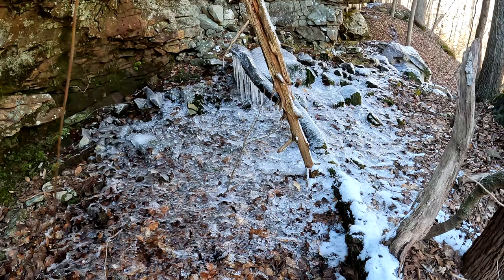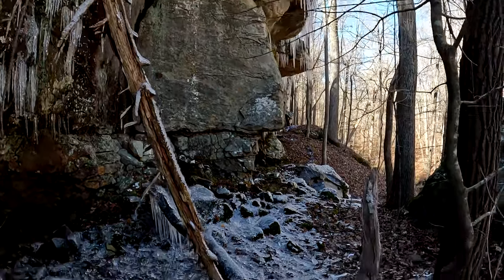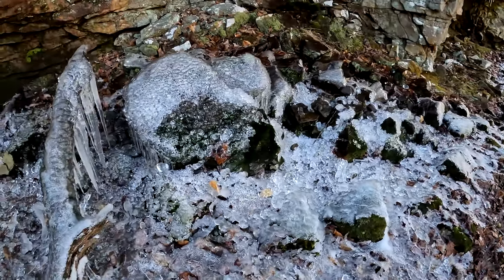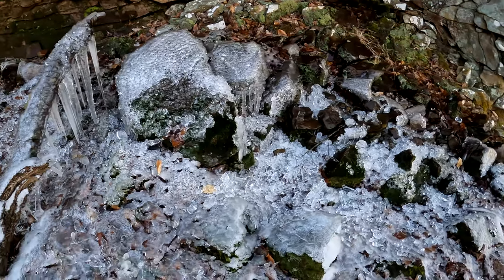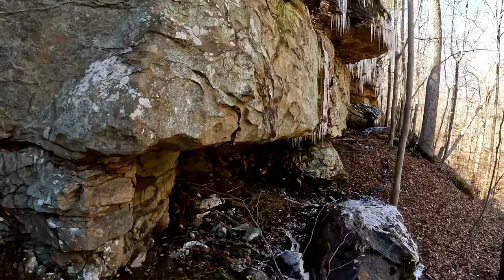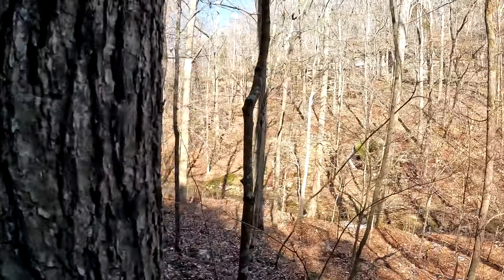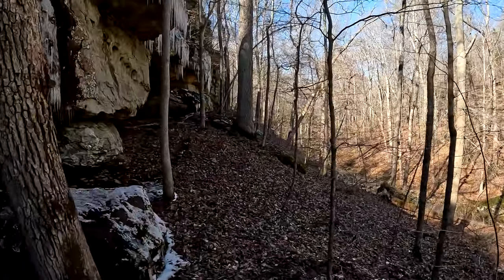Alrighty. Lots of ice, lots of icicles melting. Watch your head — this could be a hazardous area. I love the ice balls. Love them. Love seeing them. What a cool area.